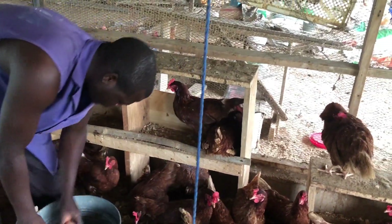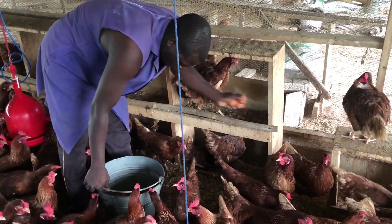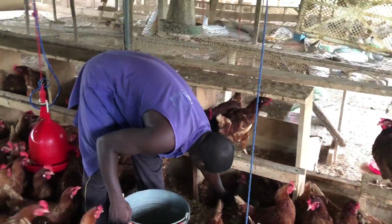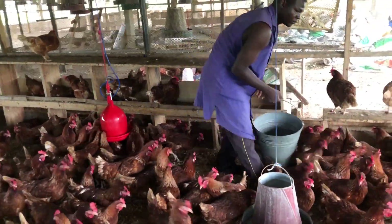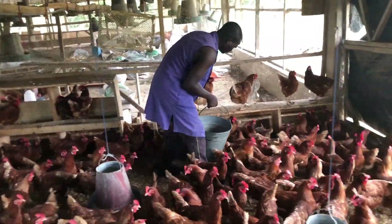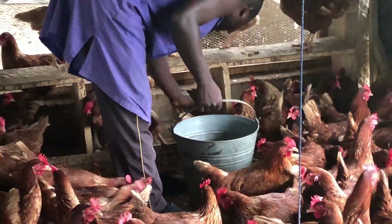Also, the deep litter system absorbs moisture and excrement. The litter material helps to prevent the development of ammonia fumes, which may pose a threat to both employees and the birds. Air quality in the poultry house may be improved and odors can be controlled with proper litter management.